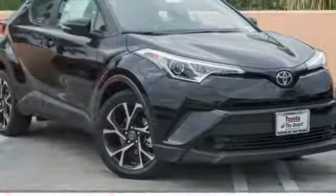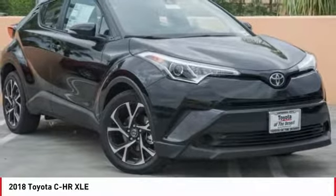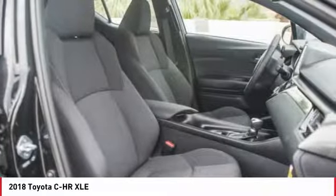Come test drive the 2018 C-HR. The Toyota C-HR's fresh design makes it stand out in the crowd, and the interior oozes with style.